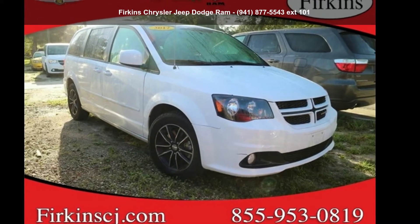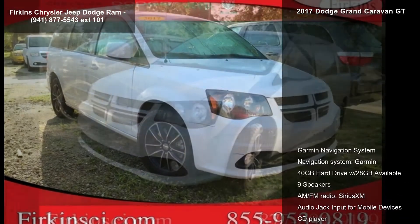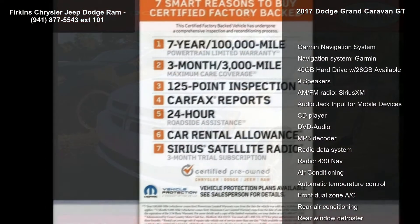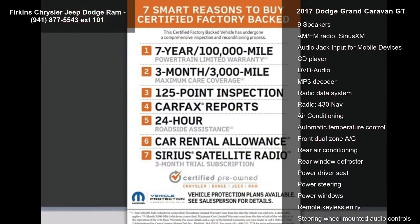Imagine yourself in this 2017 Dodge Grand Caravan GT. If you are looking for an automobile with great features, look no further. Enjoy these notable features: